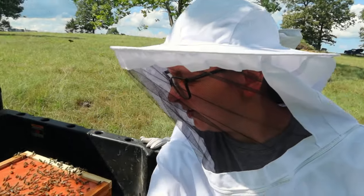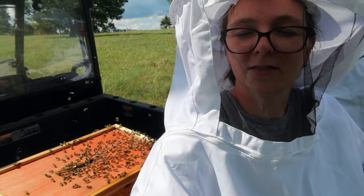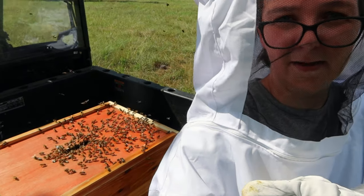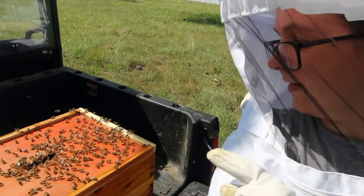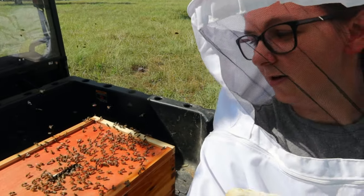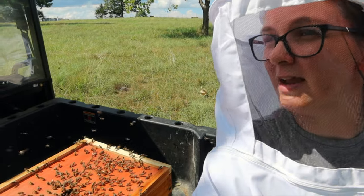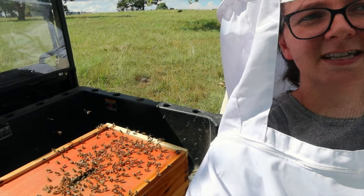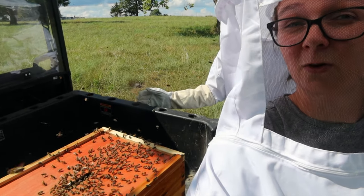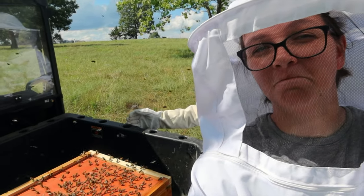This was the same swarm that we literally just got out of the tree a few hours ago. Apparently they didn't like their accommodations very well, so they left. This time we went ahead and grabbed one of our empty deep hives, and I think we've got the majority of them in there — pretty sure I've seen the queen. Hopefully they like it in here a little better than the nook box. We might just cover this and leave it out here in the shade until they get nice and acclimated, then move them over to the apiary.